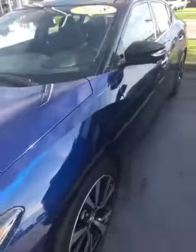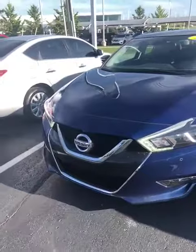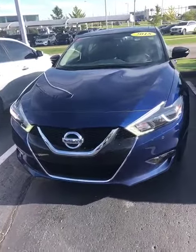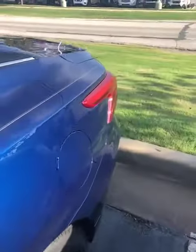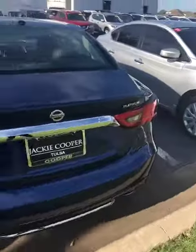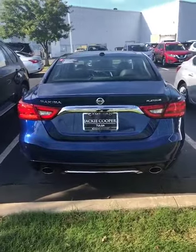This is a beautiful blue. It's got the V-motion grille, LED daytime running lights, chrome accents, and blacked-out alloy wheels. It's got your turn signal indicators on the outside mirrors. It's got a sleek design — this is the Platinum Edition, so a lot is packed into it.